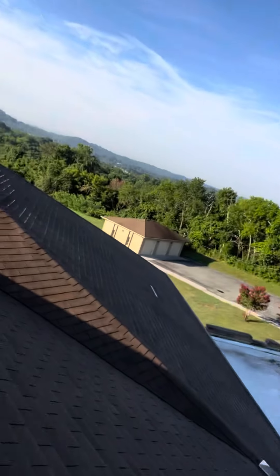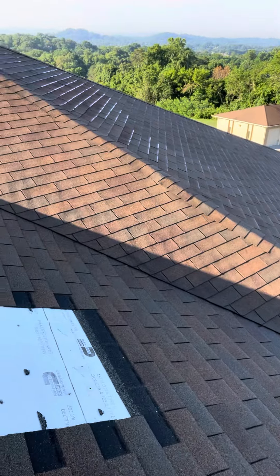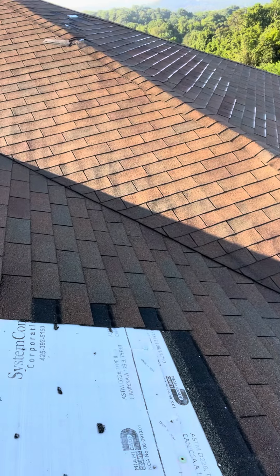There's another area. The ridge actually looks okay, but here's another area of complete shingle loss.